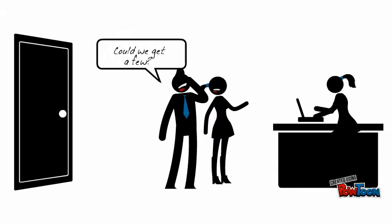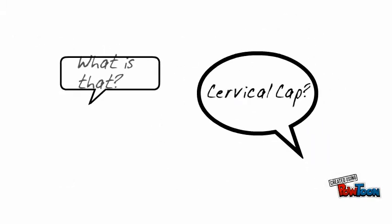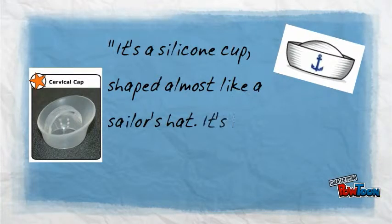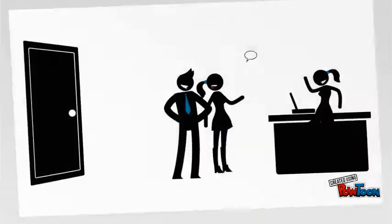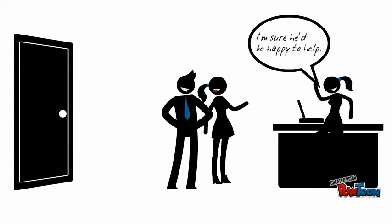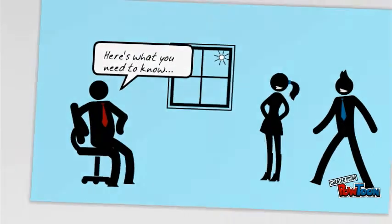However, the receptionist suggests something else: the cervical cap. The receptionist has piqued their interest. And that's where I come in. Here's what you need to know.